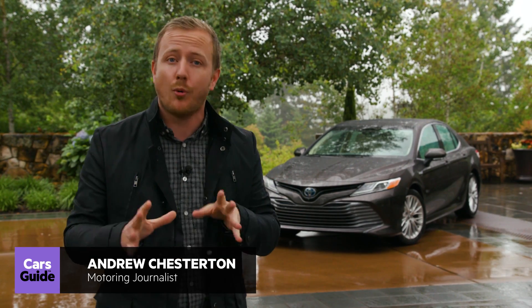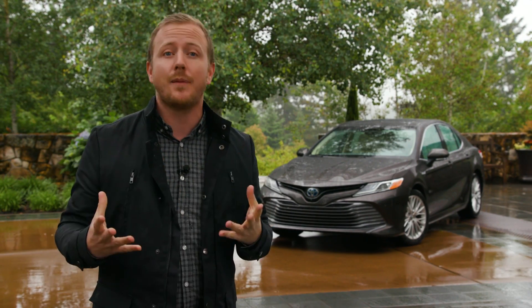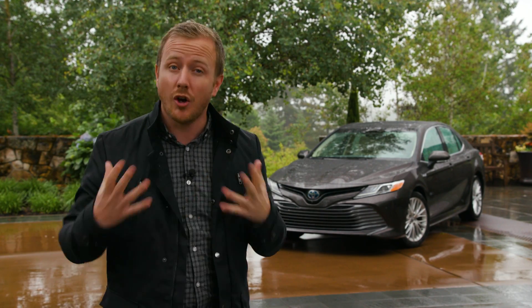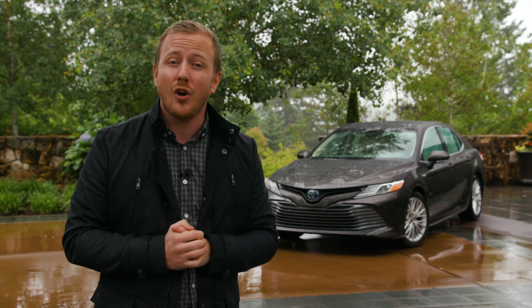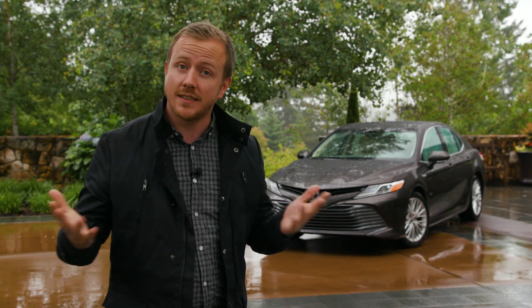It's the first time the Camry range has been fully imported since 1987 and it's the first passenger sedan to use Toyota's new global architecture, which basically promises a focus on driver engagement and fun. It's also got a pretty cool new design, it's loaded with tech and safety features, and Toyota promises that above all else it will be fun to drive. So let's take a closer look.